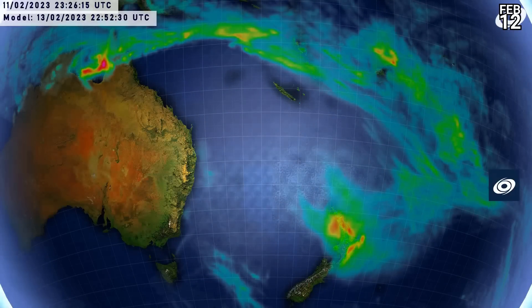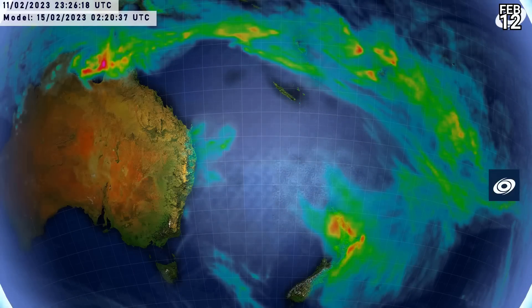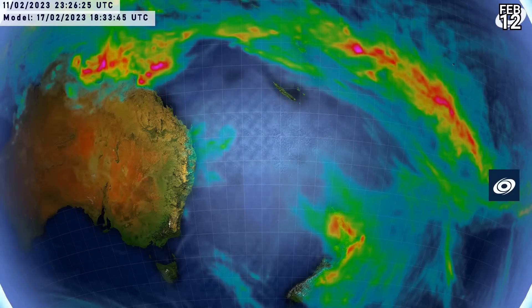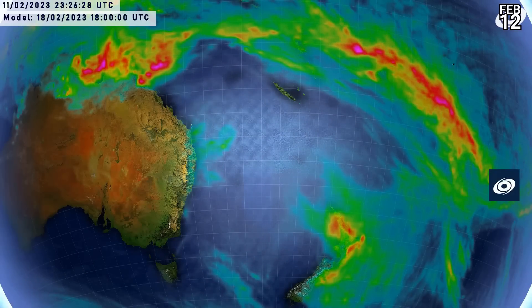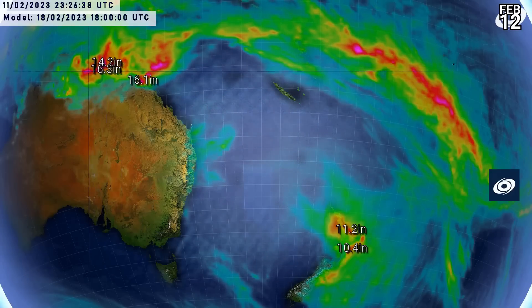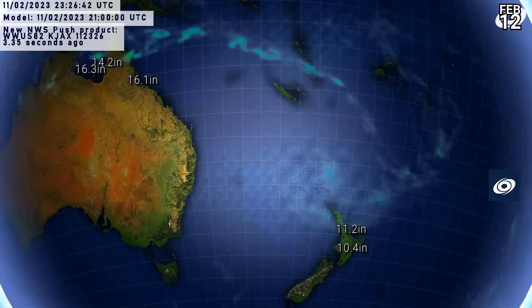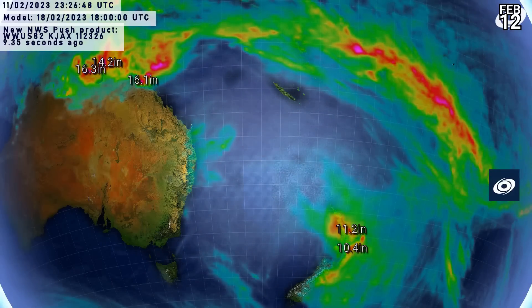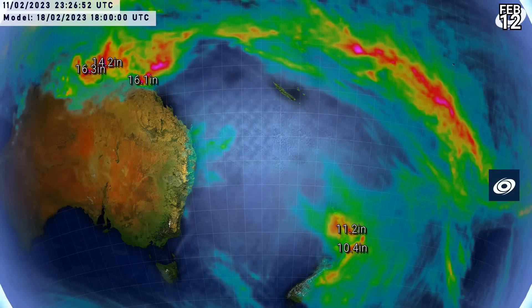Rainfall expectations over the next seven days — not quite as much as we were initially expecting for New Zealand, which is better news, but it's still quite a lot in some areas. We are expecting over 10 inches, that's 250 millimetres, on parts of the North Island, particularly along the east coast, with maximums of around 11 inches, pushing 300 millimetres. But also look at the rainfall in Australia from the other tropical disturbance — up to 16 inches, that's 400 millimetres of rainfall, along the Gulf of Carpentaria shoreline and also for parts of the east coast of Queensland. So certainly something to watch out for — it's certainly a rain event on the cards, once again, for northern Australia.